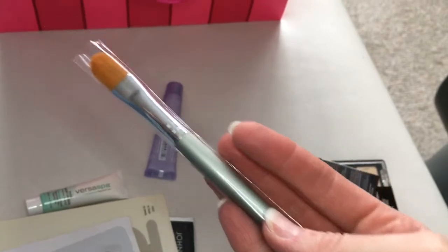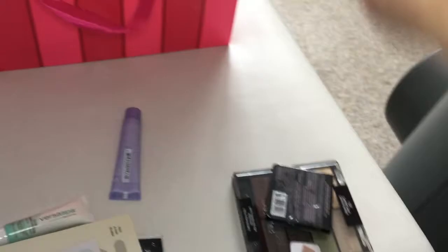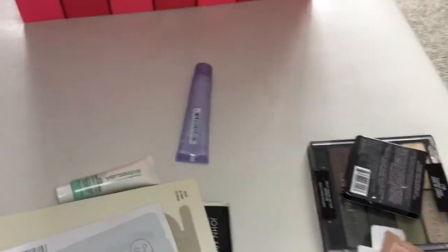Another brush I'm throwing in is from the brand Morgan. It's a concealer brush. Very good quality, very soft. I love the hairs — they can get right under the eye.